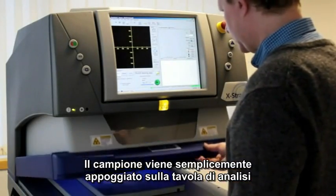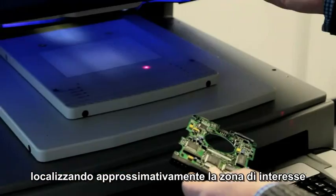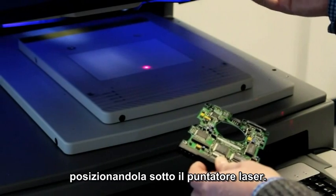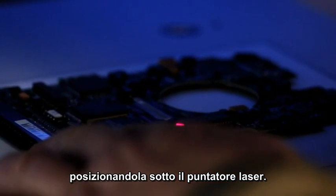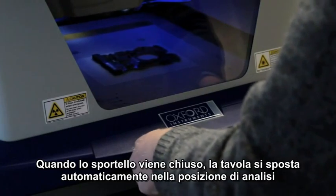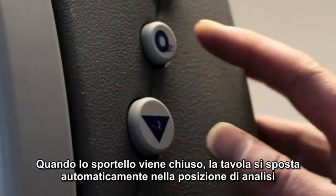The sample is simply placed on the analysis table, approximately locating the area requiring analysis under the sample positioning laser. When the door is closed, the table moves automatically into the precise analysis position required.